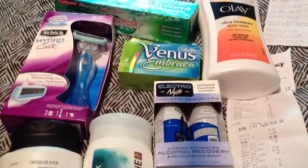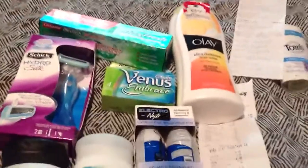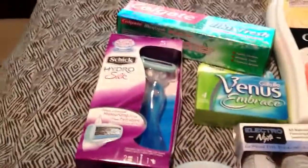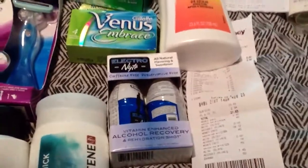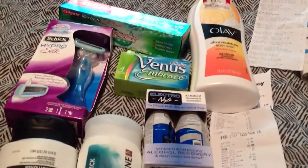They put the money on a money card and then I planned my whole transaction over. My first transaction: I got the Venus, the body wash, Colgate toothpaste, Max Hydro Silk, two Pantenes, and alcohol recovery. I want to thank Pinch and Priscilla — thank you, thank you. You did help me out with this transaction as well as my other transactions all over my bed.